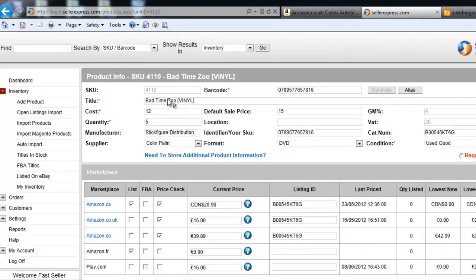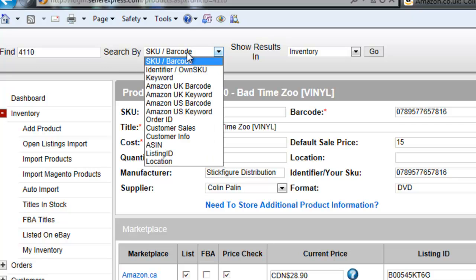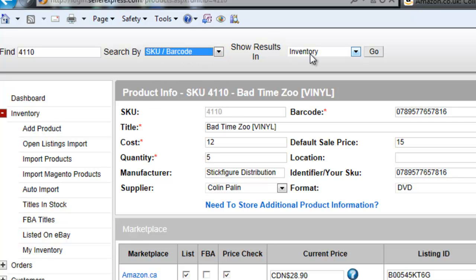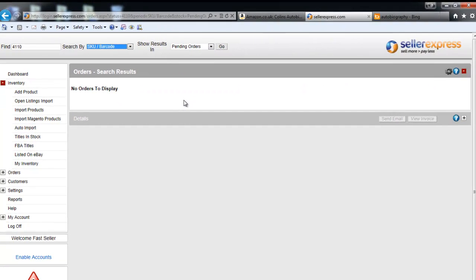To search for pending orders, simply grab your Seller Express SKU, search by SKU barcode, and change to pending orders. If you had any pending orders, they would now be displayed. Please remember that all orders should be completed through Seller Express, otherwise not all your stock is going to list.